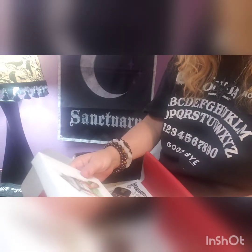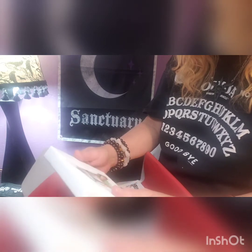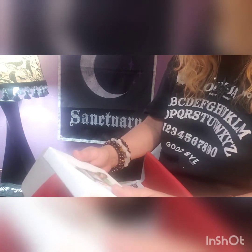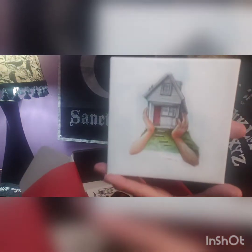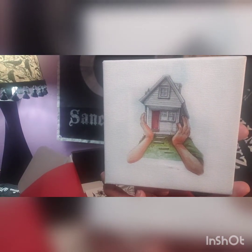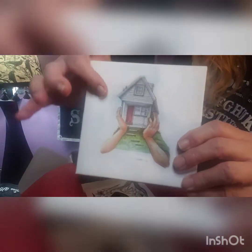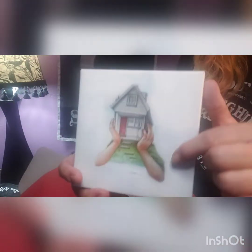Then we have our artwork on canvas — and we have a house. Looks like a hill — it's really different. Kind of a portrait with some green in the background. So we got that.